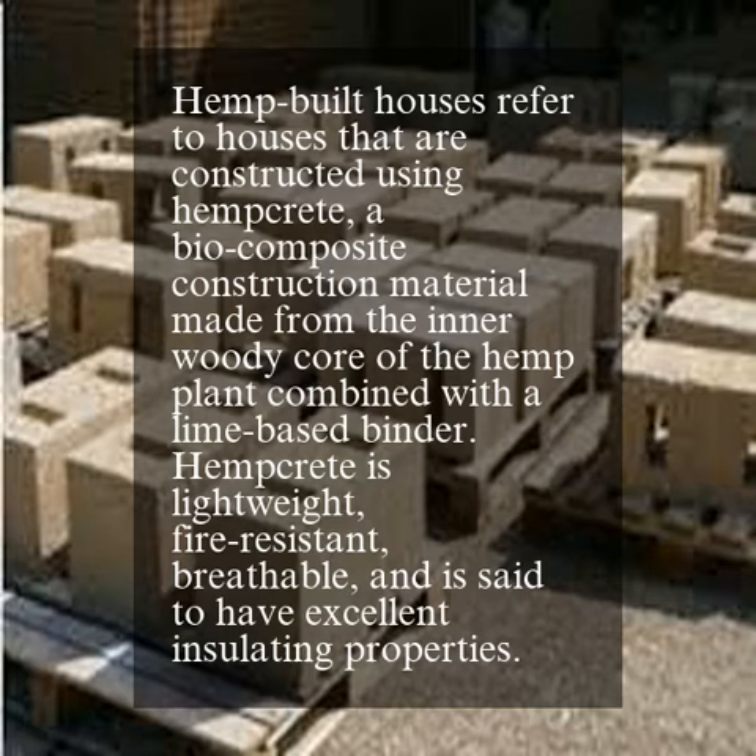Hemp-built houses refer to houses that are constructed using hempcrete, a biocomposite construction material made from the inner woody core of the hemp plant combined with a lime-based binder. Hempcrete is lightweight, fire-resistant, breathable, and is said to have excellent insulating properties.